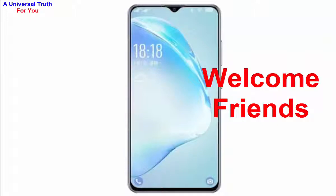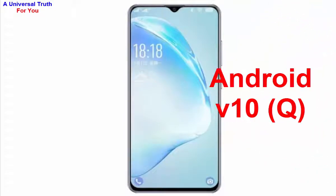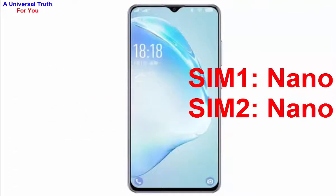Welcome friends, today I'm here to show you a new smartphone — the Coolpad Cool 12A. Let's get started. First, let's discuss its general overview. The brand name is Coolpad and the model is Cool 12A. It runs Android version 10, also known as Q. It's a dual SIM smartphone; SIM 1 size is nano and SIM 2 size is also nano.